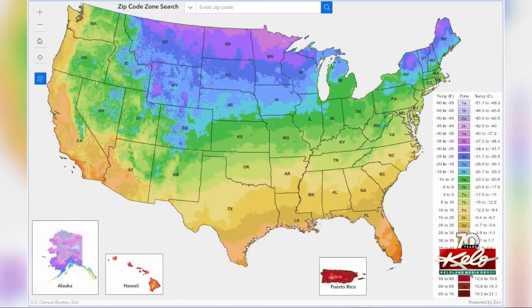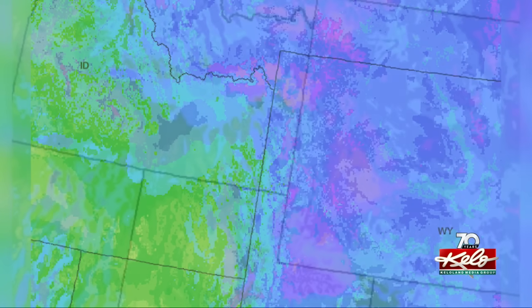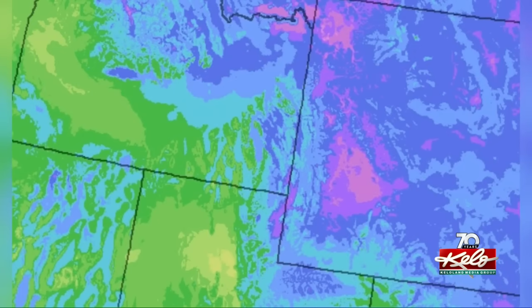According to the USDA, this new map offers more detail and utilized data from more than 13,000 weather stations. By comparison, just under 8,000 contributed to the 2012 map.